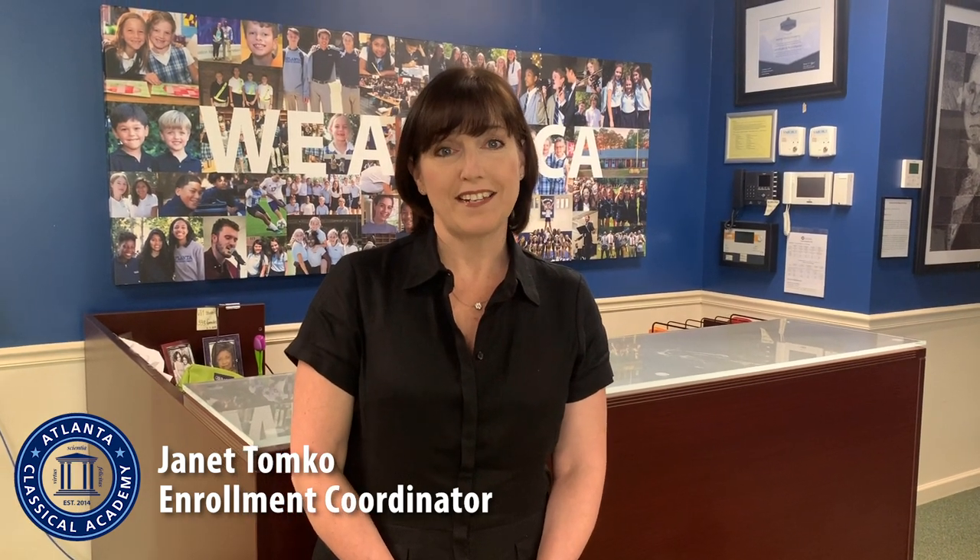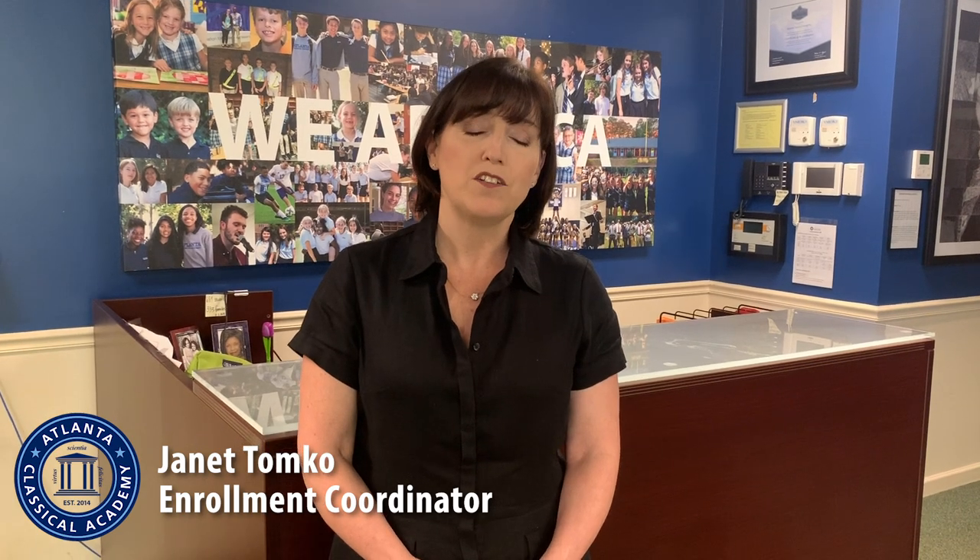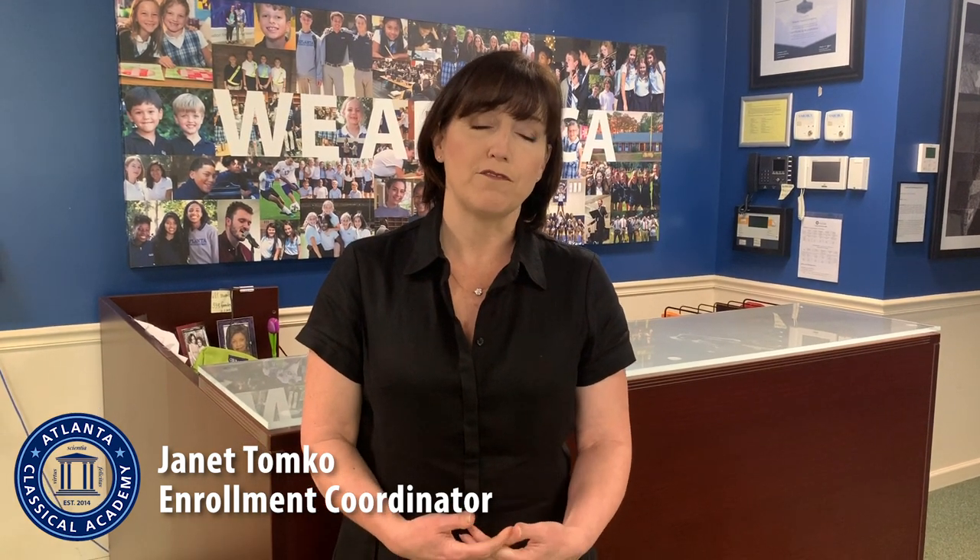Welcome to the Atlanta Classical Academy. My name is Janet Tomko and I'm the Enrollment Coordinator here at ACA. Normally this time of year I'd be hosting information sessions and tours for prospective families and students, but since that's not possible right now I figured I would do a video tour to allow you to see the inside of our building.